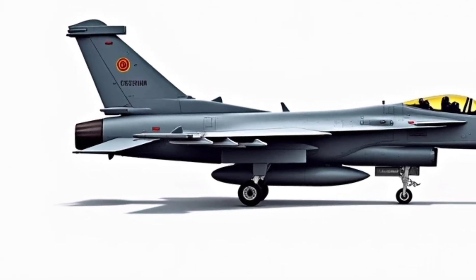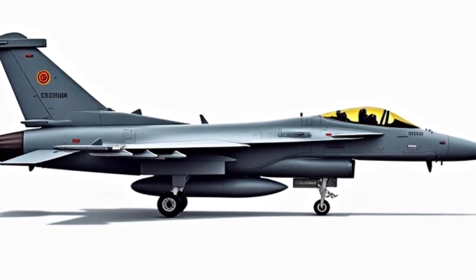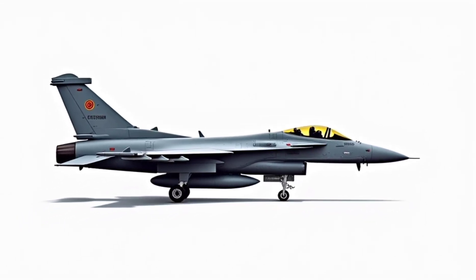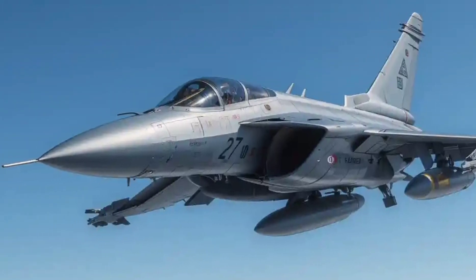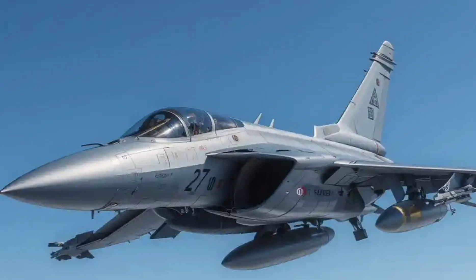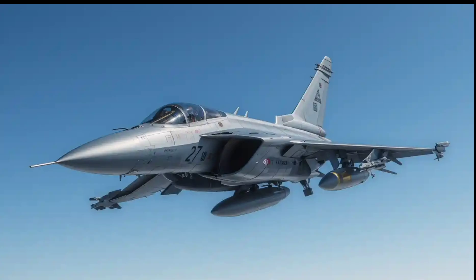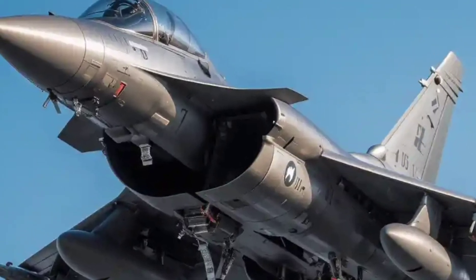Starting with the exterior, the Rafale's design is built for speed, agility, and stealth. Crafted by the French aerospace company Dassault Aviation, it features a delta wing configuration with canard foreplanes. This layout gives the aircraft exceptional maneuverability and control at high speeds. The sleek aerodynamic body reduces drag and enhances performance at supersonic speeds. Just like a luxury hypercar uses curves and angles to cut through the wind, the Rafale slices through the sky with precision. The matte gray radar-absorbent coating isn't just for style — it's part of its stealth technology, making it less visible to enemy radar.